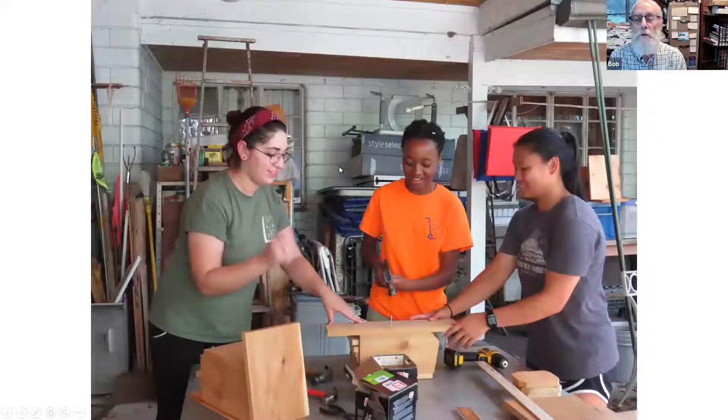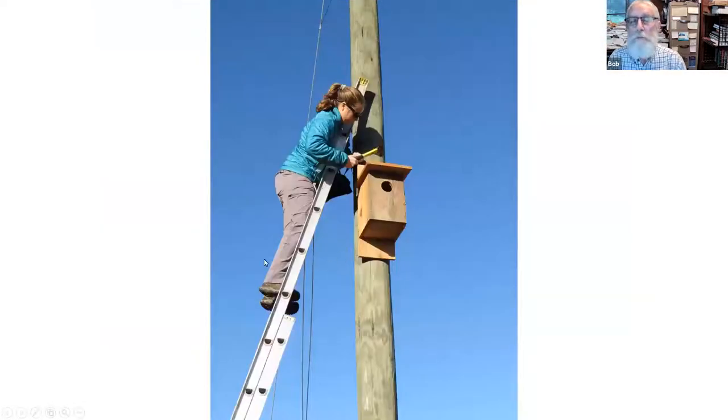Pastures don't have places for kestrels to nest, so John Smallwood did a research project starting in 1992: he put up over 300 kestrel boxes mostly in Levy and Marion Counties and found that nest sites were the limiting factor — if you put up a bunch of nest boxes you get a bunch more kestrels. So we decided to do the same thing, using Boy Scouts and student interns to build kestrel boxes.